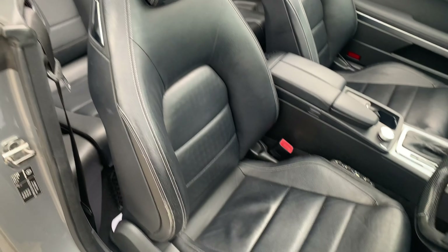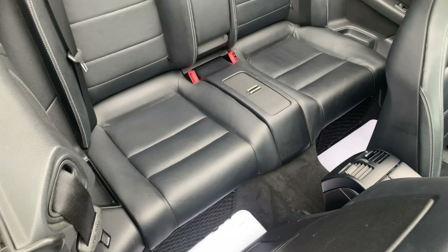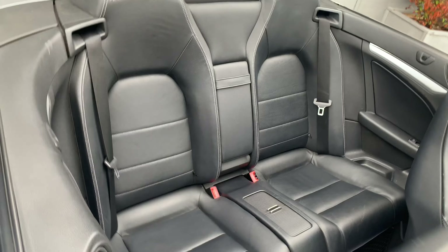You get some electric adjustable seat adjustability, and there's plenty of room for the rear two travelling passengers as well. It's a very, very nice car to be a passenger or a driver of.